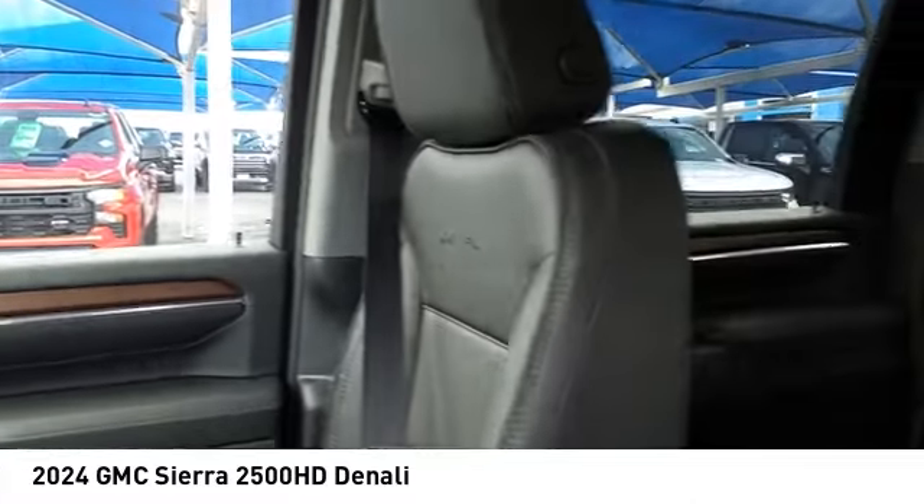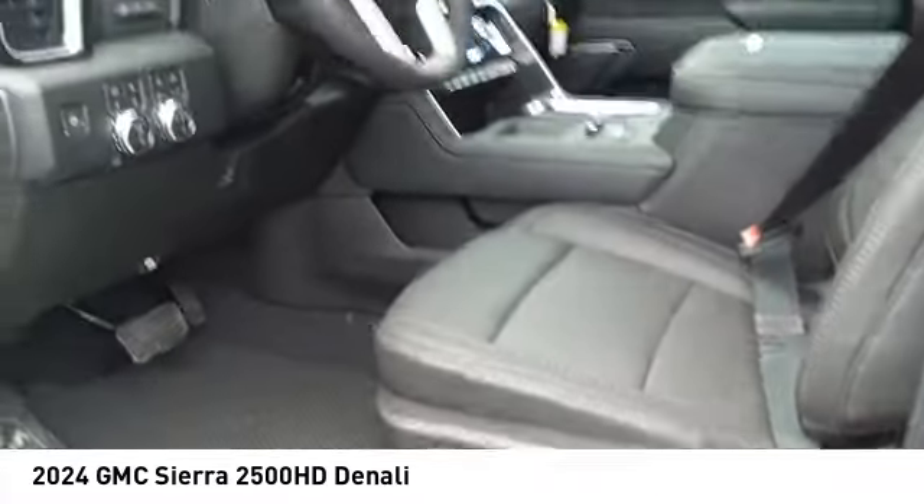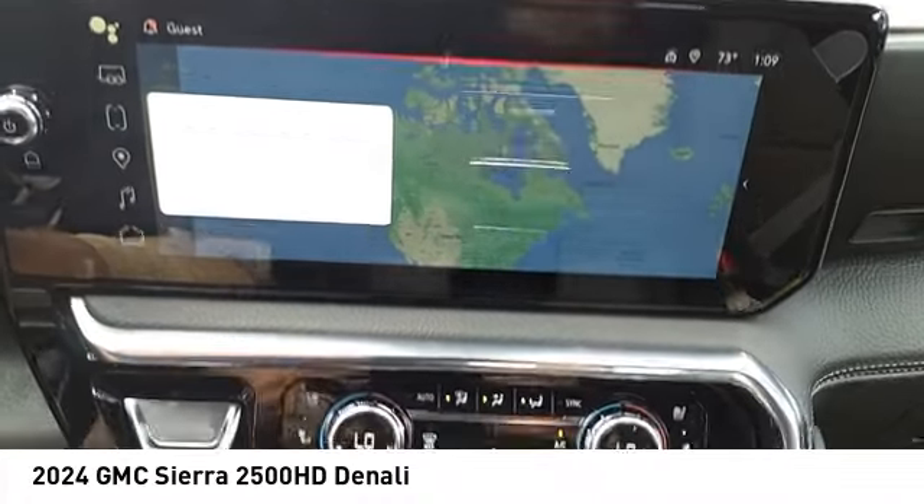Traction control, stability control, roll stability control. This beauty is sure to make you the talk of the neighborhood, so call or drop in for a test drive today.